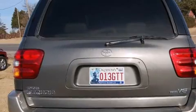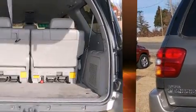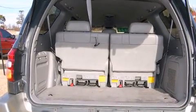Toyota infused the interior with top-shelf amenities such as front and rear reading lights, one-touch window functionality, skid plates, rear wipers, and cruise control.